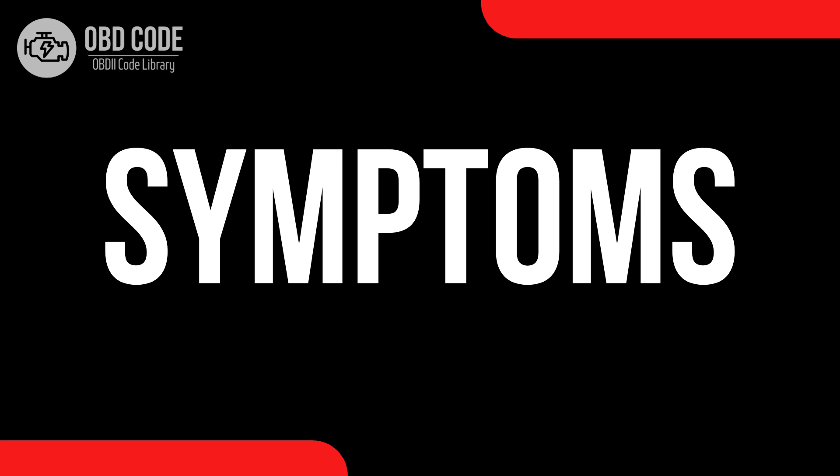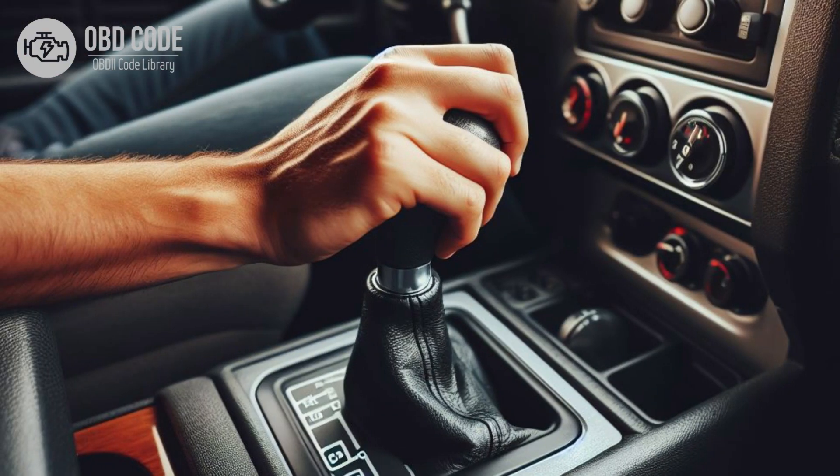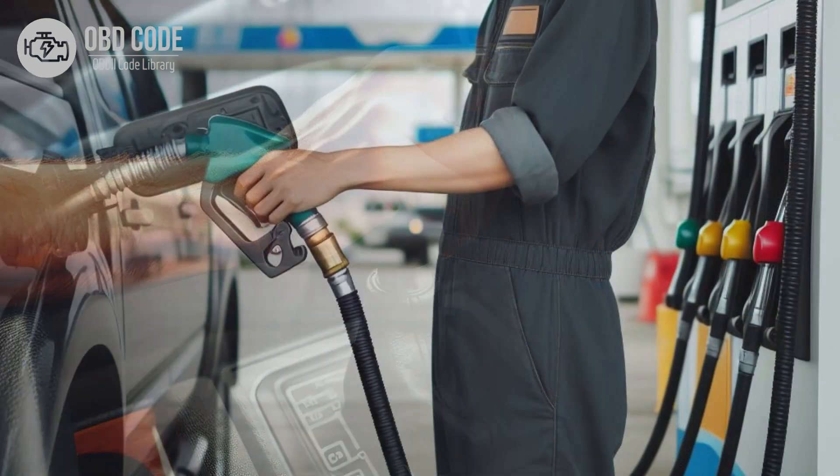Code Symptoms P0736: 1. Check engine light illuminated on the dashboard. 2. Transmission may shift harshly or erratically, especially during reverse gear engagement.